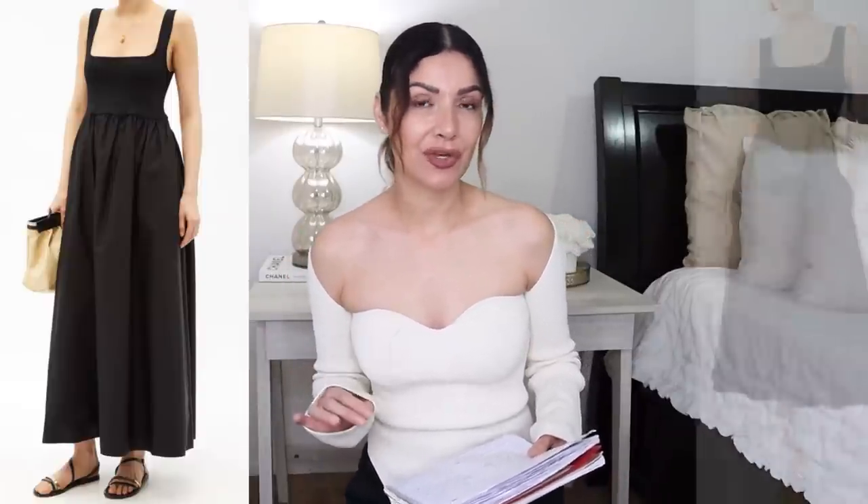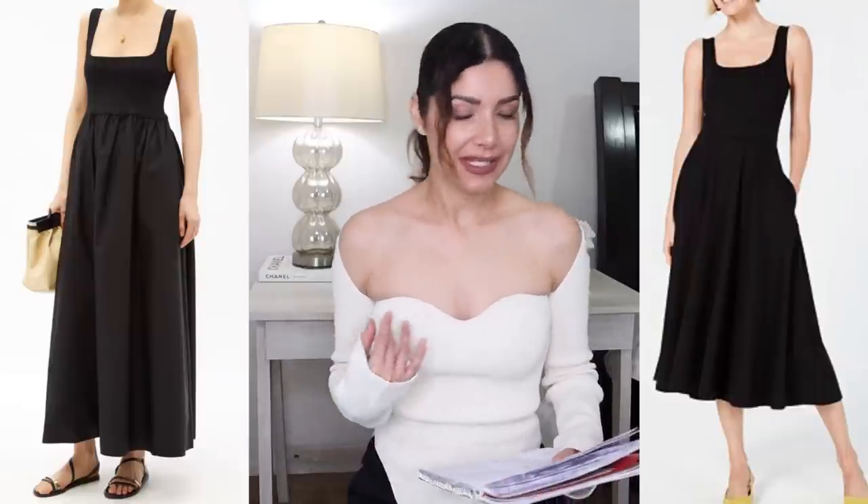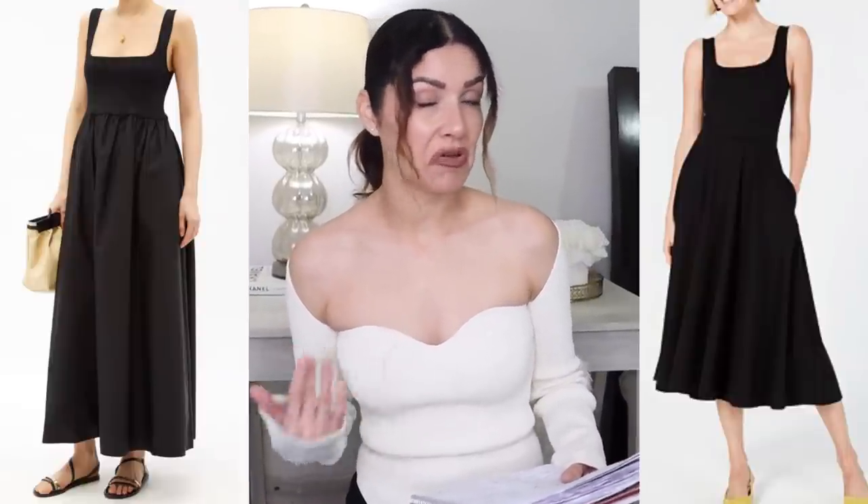The next designer item is this square neck cotton poplin maxi dress from Matches Fashion in black for $600. It's gorgeous, but I'd rather buy a couch right now that I'm remodeling my home. I found a similar dress for just $59.70 from Macy's — it's a midi pullover dress, it doesn't have lining but you can fix that with a slip underneath, and it has side pockets.